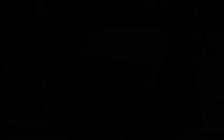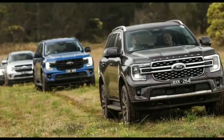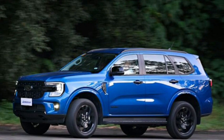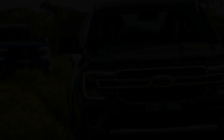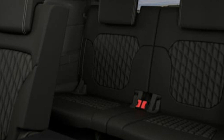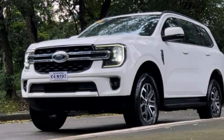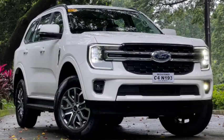Ford quotes combined fuel consumption of 7.2 litres per 100 km, with the fuel tank measuring 80 litres in capacity. The engine is Euro 6 certified and features idle stop/start tech and AdBlue injection. The Everest is rated to tow up to 3,500 kg with a braked trailer. Kerb weight for this variant is listed as 2,383 kg, while gross vehicle mass (GVM) is rated at 3,100 kg and gross combination mass (GCM) is 6,250 kg.